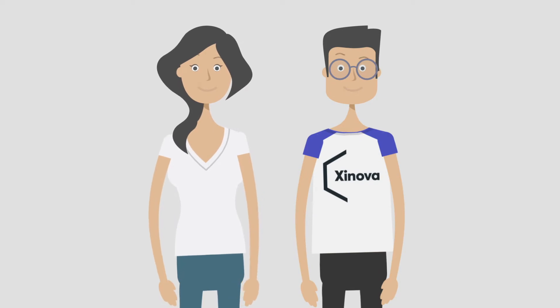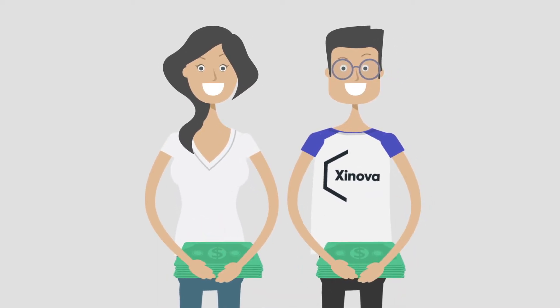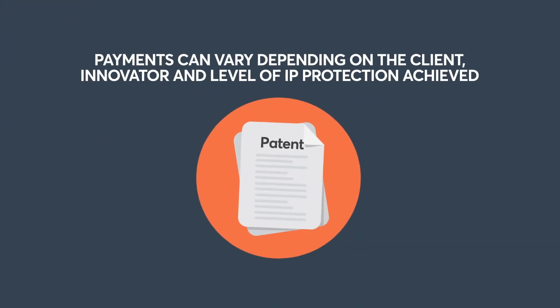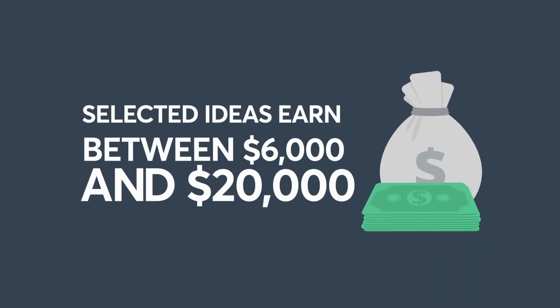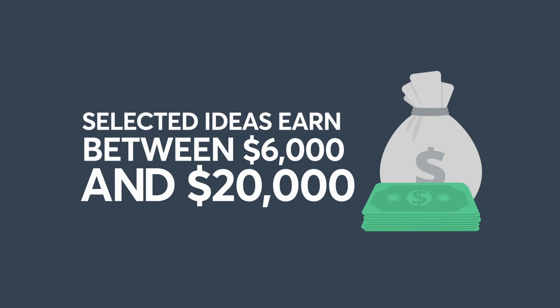Finally, the innovator participates in the idea's commercialization success based on how well it sells. Payments can vary depending on the client, innovator, and level of IP protection achieved. But typically, selected ideas are between $6,000 and $20,000 US dollars, or more when commercialized.